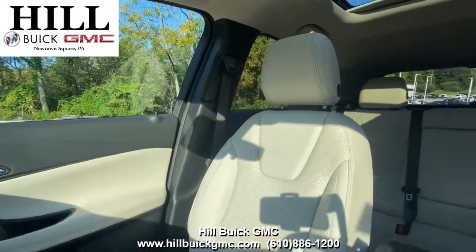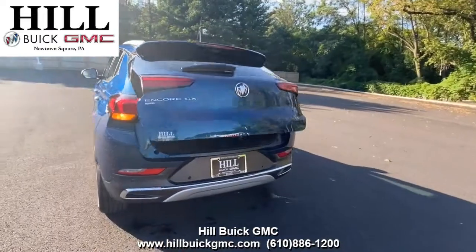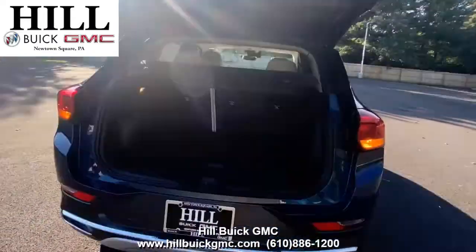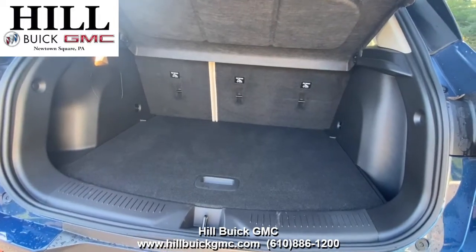On the inside, it has whisper beige leather seats. This car has lane keep assist, HD surround vision, automatic emergency braking, and a lot more to keep you confident on the road. It also has heated seats, a heated steering wheel, a sunroof, and a lot more.